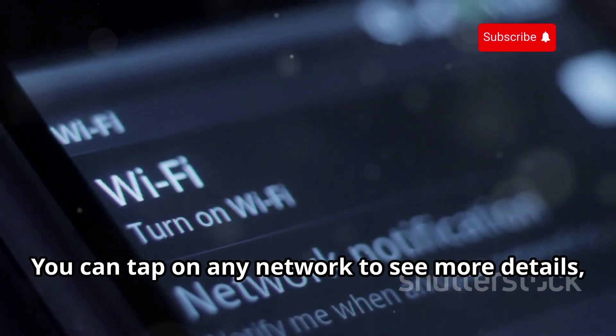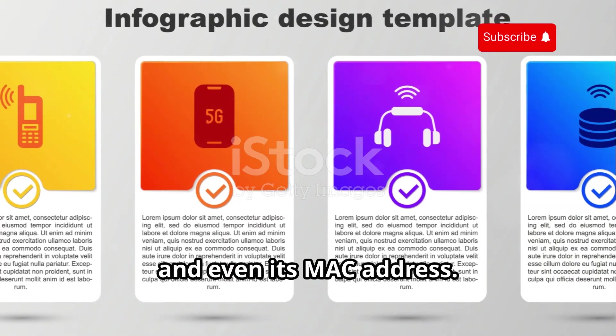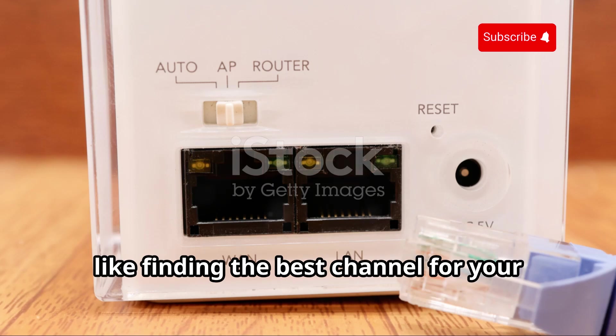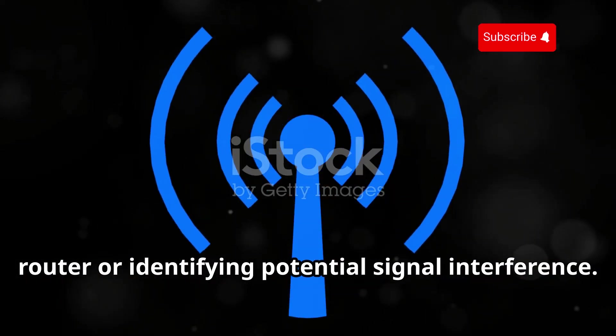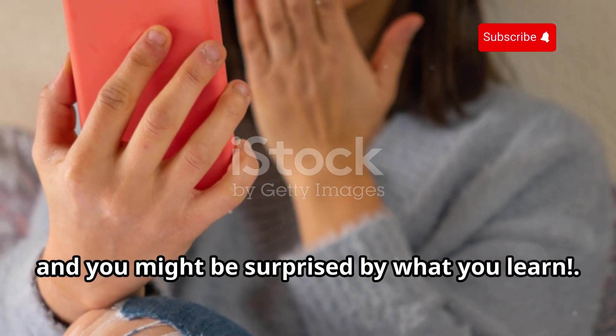You can tap on any network to see more details like its channel, encryption type, and even its MAC address. This information can be super useful for troubleshooting your own Wi-Fi issues, like finding the best channel for your router or identifying potential signal interference.